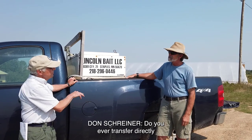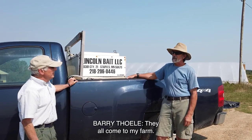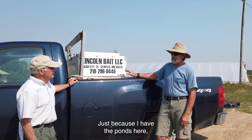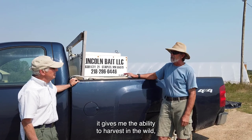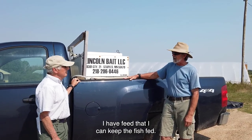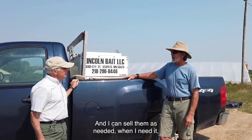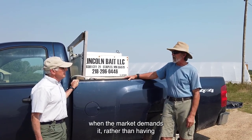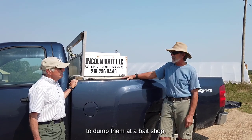Do you ever transport directly to a bait shop, or do they all come to your farm first? They all come to my farm. Because I have the ponds here, it gives me the ability to harvest in the wild, bring them back, put them in the pond. I have feed to keep the fish fed, and then I can sell them as needed — when the market demands it — rather than having to dump them at a bait shop.